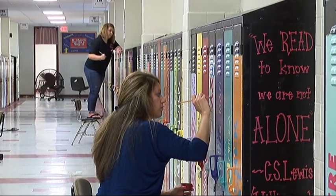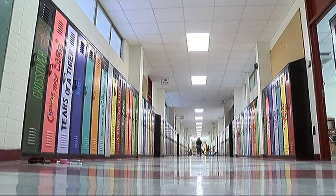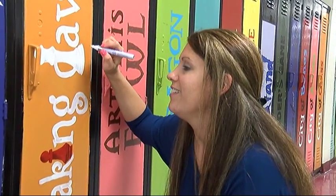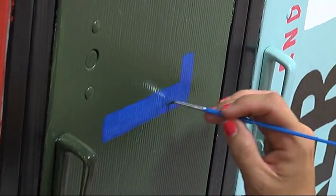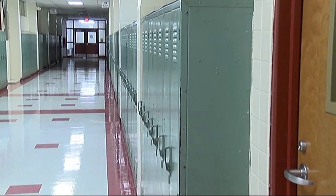Teachers and volunteers have transformed this hallway at Biloxi Junior High into an avenue of literature. They're so much cleaner and just bright and they're beautiful. Their work of art started last fall when two teachers got tired of looking at the old lockers that lined the 8th grade English hallway.